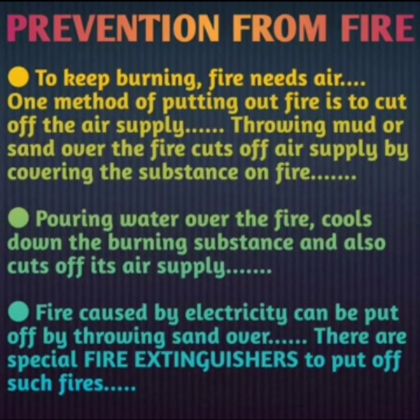Fire caused by electricity can be put out by throwing sand over it, and there are special fire extinguishers to put out such fires. When fire is caused due to electricity — for example, a short circuit — we should not use water, because water is a good conductor of electricity and could cause an electric shock to anyone standing nearby. We should use sand, mud, or a fire extinguisher instead.